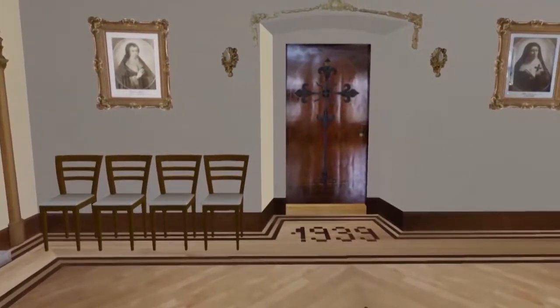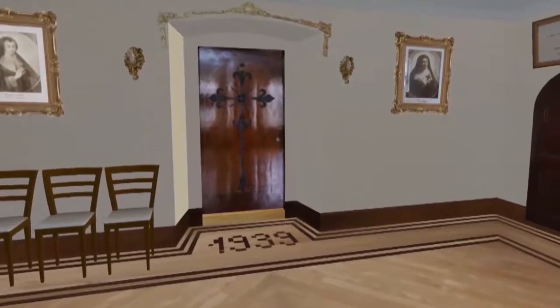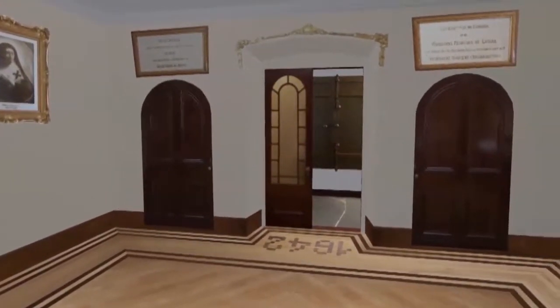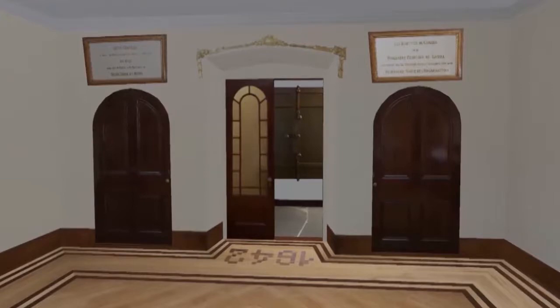We stop our movement in front of the door that once led to the private part of this chapel. This door was then an iron gate. We continue, turning to the right. On our left is the portrait of Mother Saint Joseph. We stand facing the exit. The dates marked on the ground are commemorative.